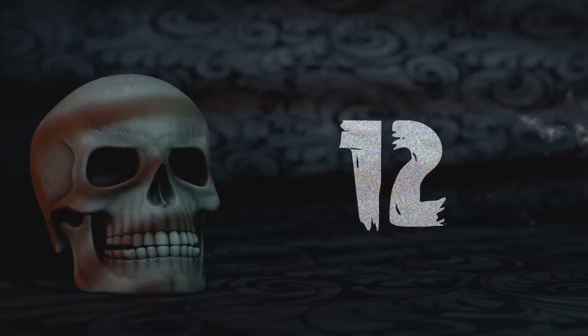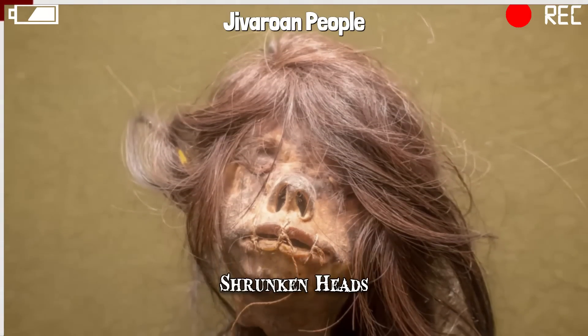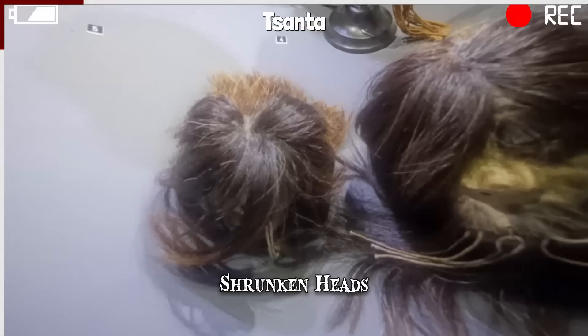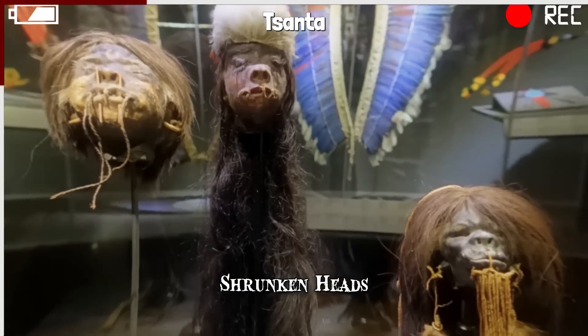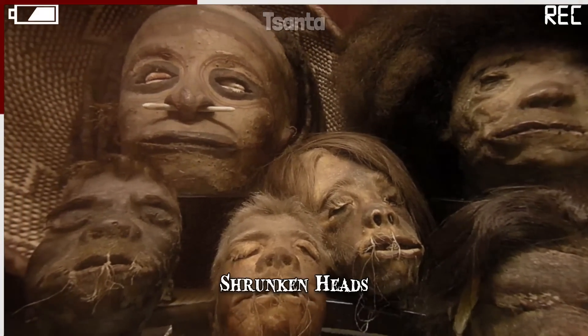Number 12: Shrunken Heads. The Jivaroan people of Peru and Ecuador are known for creating bizarre artifacts called tsantsa, which are shrunken heads. The practice originally had religious implications — shrinking the head of an enemy would compel their spirit to serve and prevent it from taking revenge.